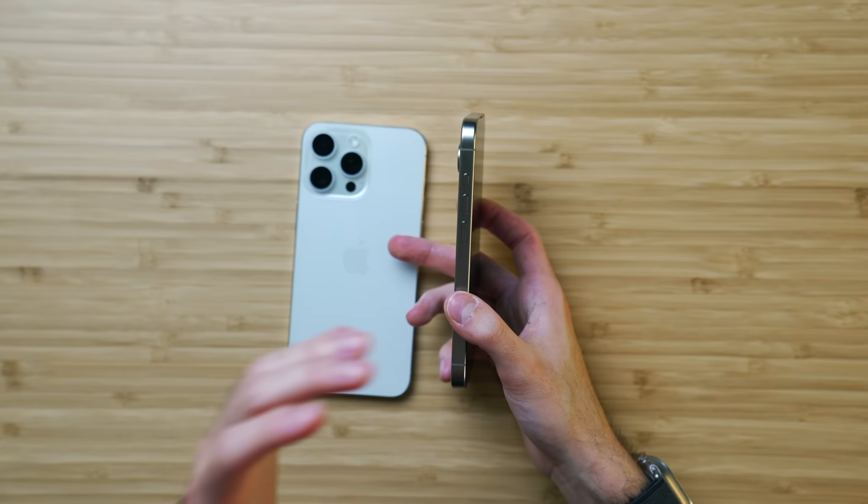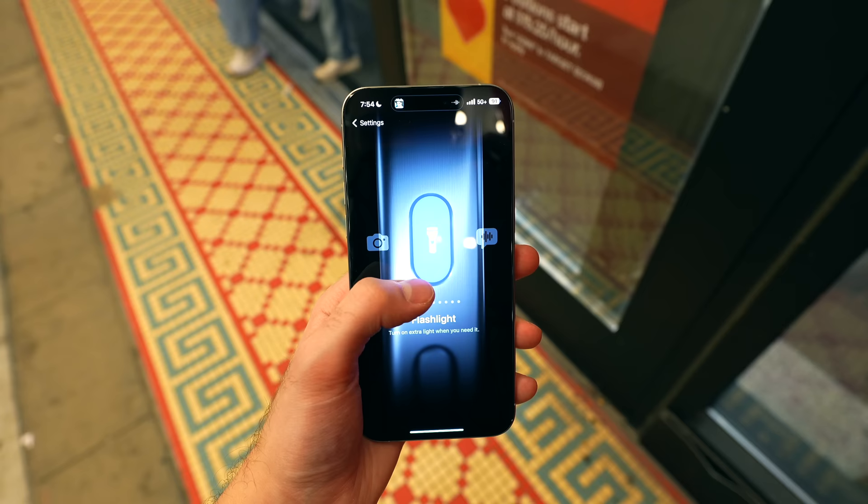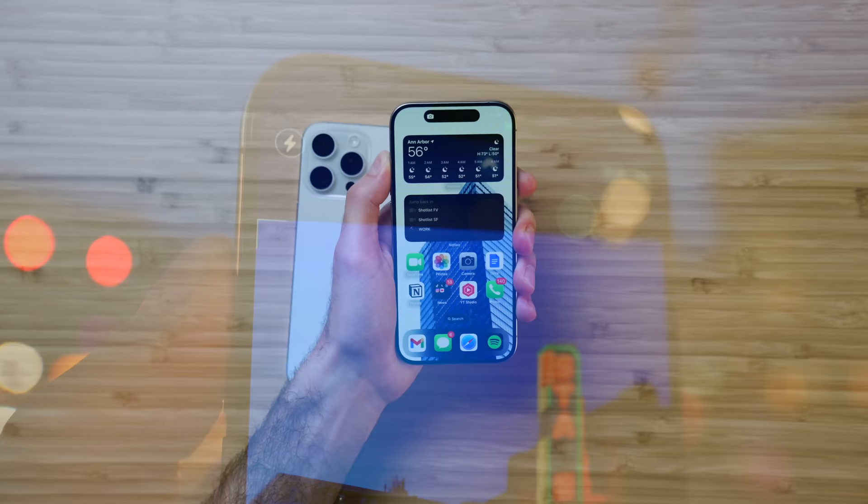And that brings us to reason number 10: the action button is here. It's a pretty refined feature. It's been in Android phones in some capacity for years, but Apple takes their time and they normally do things right the first time. I love what I'm seeing here. I have my action button programmed to open the camera app, so if I hold it down it opens up and immediately also acts as a shutter.